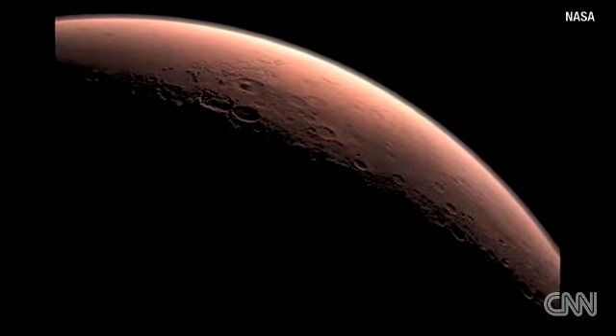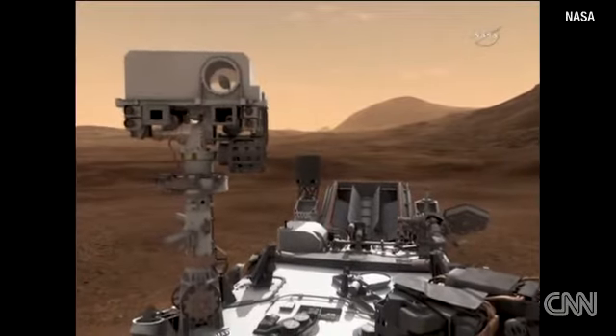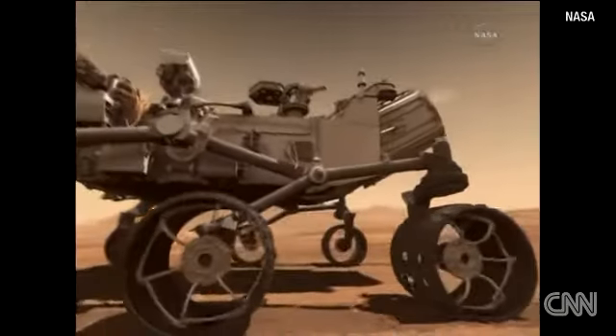Curious if the planet Mars could support life? NASA scientists are launching a rover called Curiosity with the aim of finding out. It's not your father's rover — this is a 2,000-pound machine that's over six feet tall.